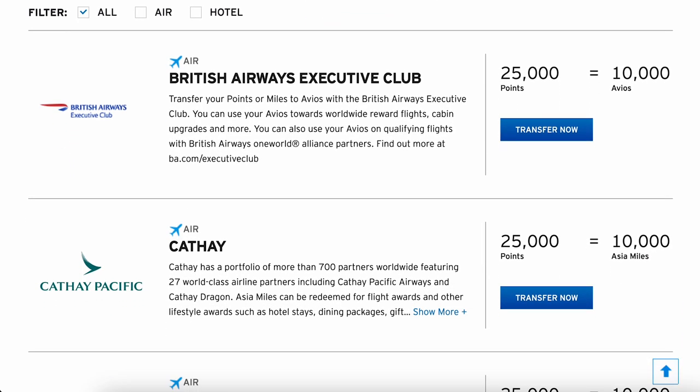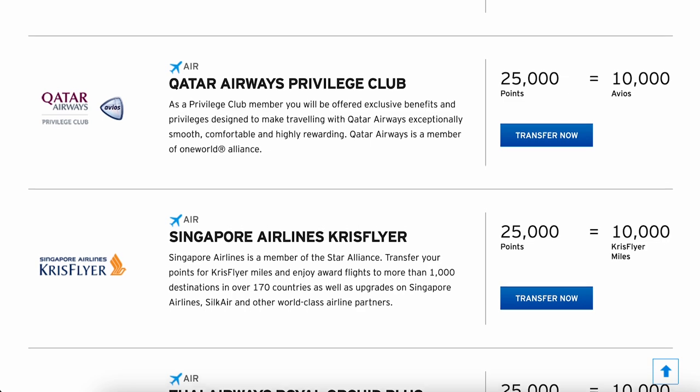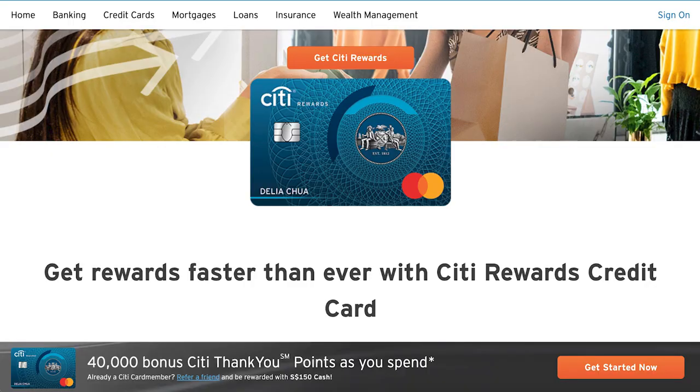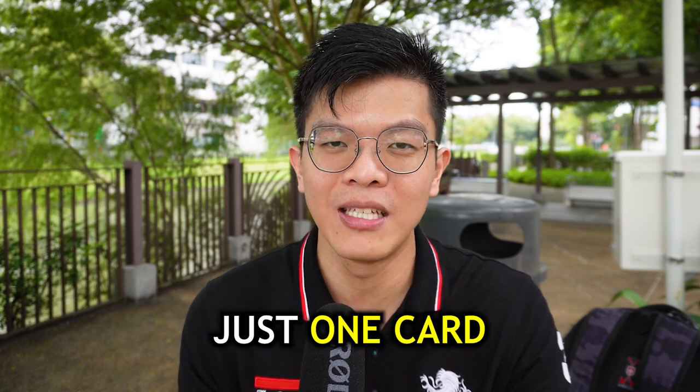Another great thing about earning miles on Citi credit cards is that Citi has the widest range of airline miles transfer partners — including exotic ones like EVA Air and Turkish Airways, not just Asia Miles or KrisFlyer. This gives you more options for bang for your buck. I'll definitely give Citi Rewards an S tier rating because I use it as my single and priority credit card strategy. If you're considering just one card, pair Citi Rewards Mastercard with Amaze.